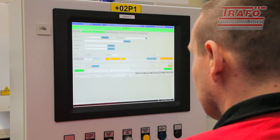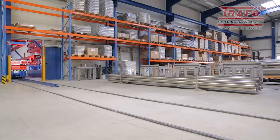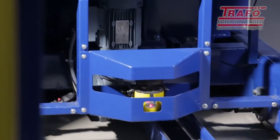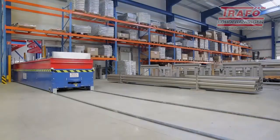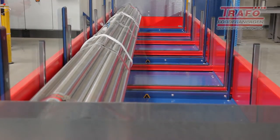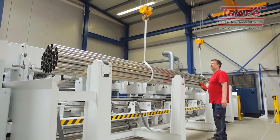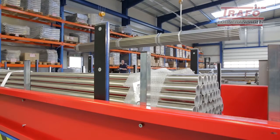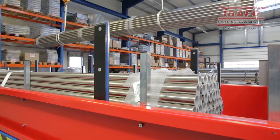At the outfeed storage station, the required material is requested by means of simple entries at the control panel. The intelligent warehouse management ensures the articles are provided automatically. The overhead crane removes the material and feeds it to the machining line. The outfeed storage station also ensures the re-storage of the materials.